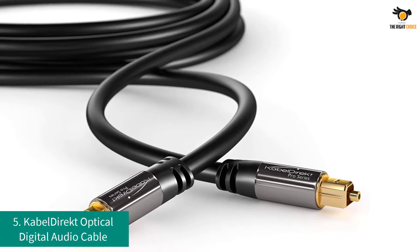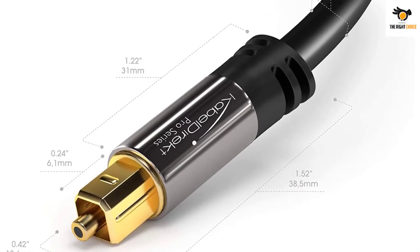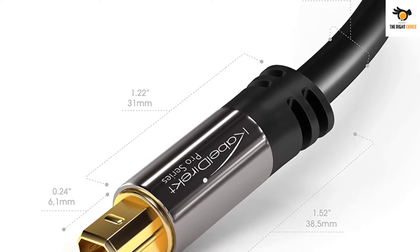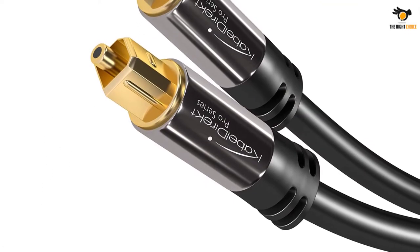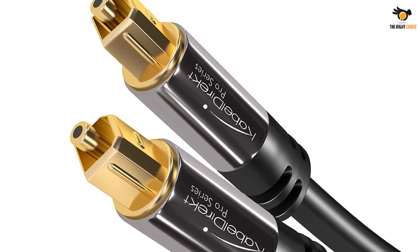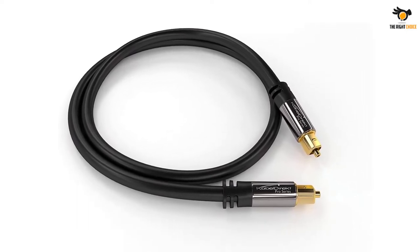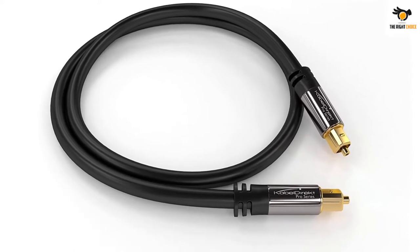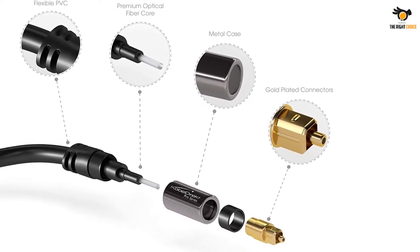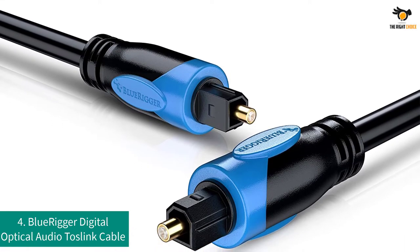Number 5: Cable Direct Optical Digital Audio Cable. Cable Direct is a highly affordable brand of cables, making it highly popular since most of its offerings are perfect for those on a tight budget. Even at its entry-level price tag, you still get a 10-feet cable length, which is quite generous. The rubber cable is flexible and easy to work with, though not the most durable. You do get a three-year warranty, and it delivers crystal clear digital audio for DVDs, Blu-rays, home theater systems, PS4, and Xbox One.